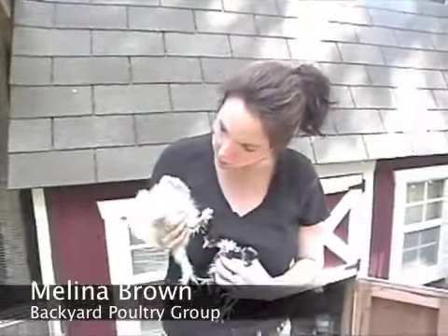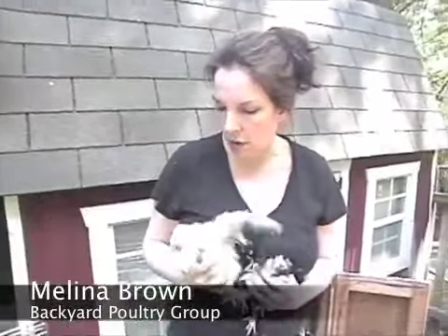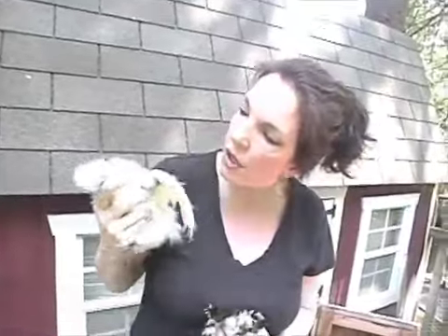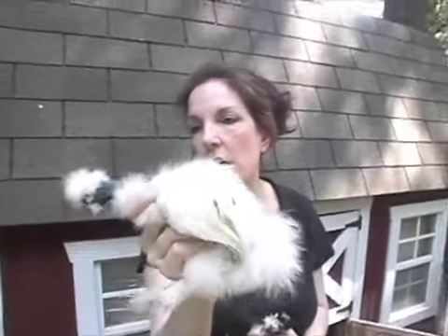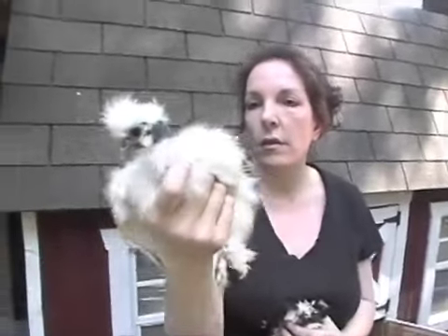Oh my gosh! Calm down. This is a showgirl that I hatched. This is a silky and a turkin mix.